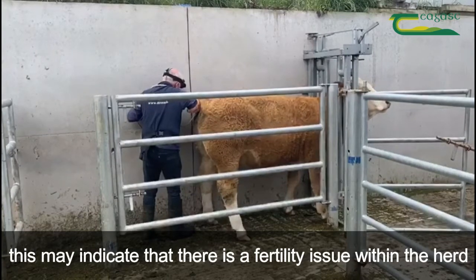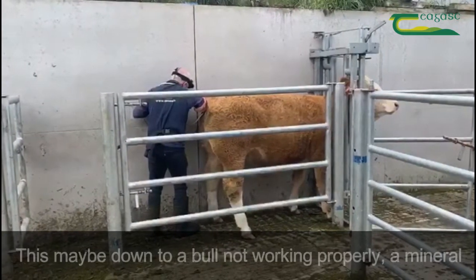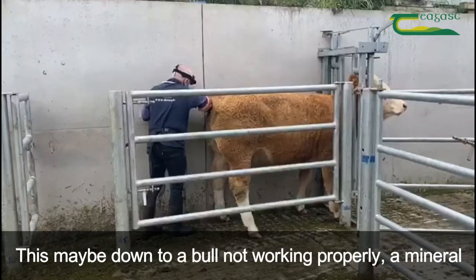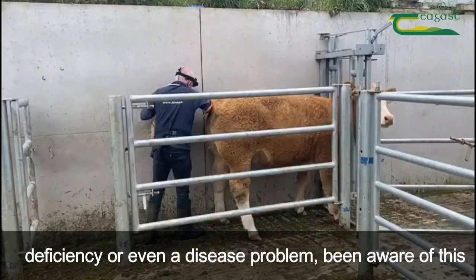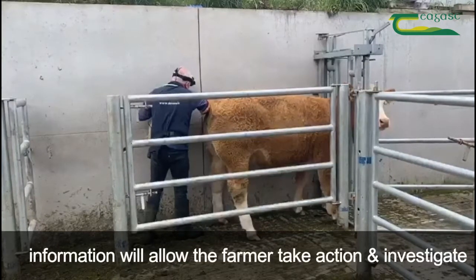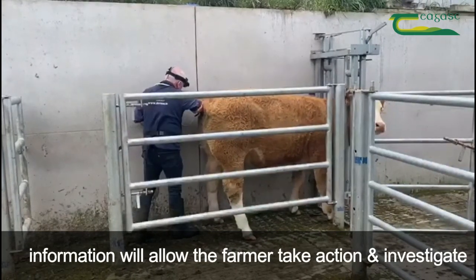If the scanner reveals more than 5% of the cows not in calf, then this may indicate that there is a fertility issue within the herd. This may be down to a number of different possibilities such as a bull not working properly, a mineral deficiency, or even a disease problem. Being aware of this information will allow the farmer to take further action and investigate.